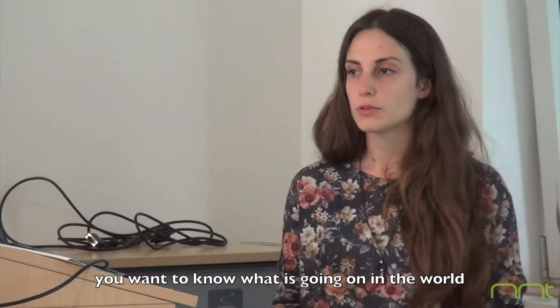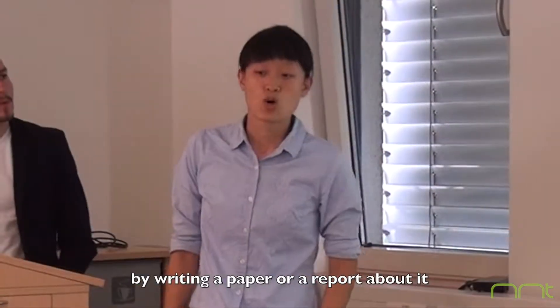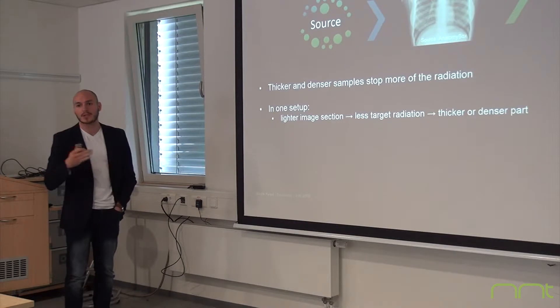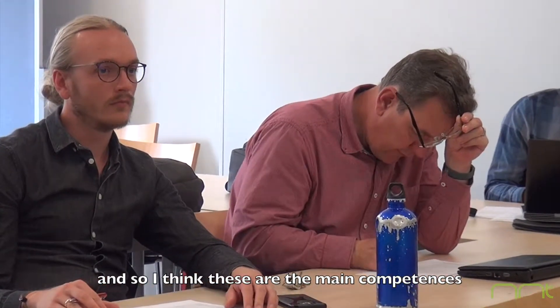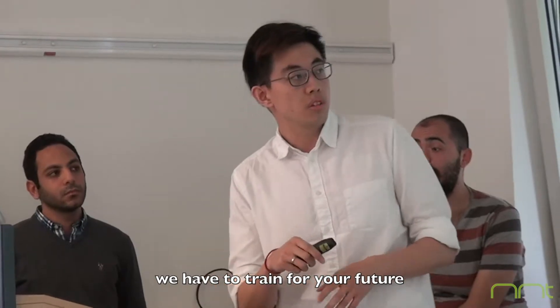Joule effect, or Joule heating, can in some way be represented by this video you are seeing. As the content of aluminum is rather low in Niconel, we are more interested in the right part of the diagram. We want to know what is going on in the world and how to present it — of course by writing a paper and report about it, and also doing a good presentation in front of an audience.